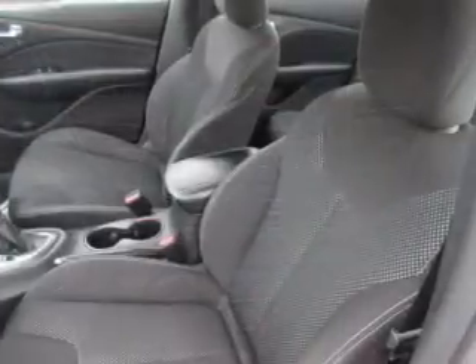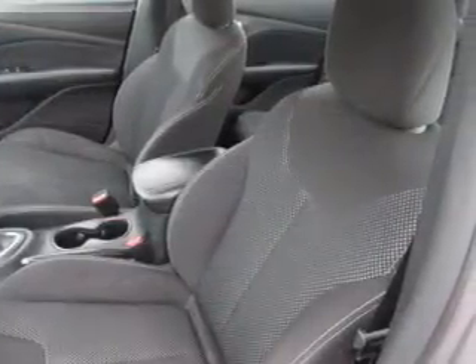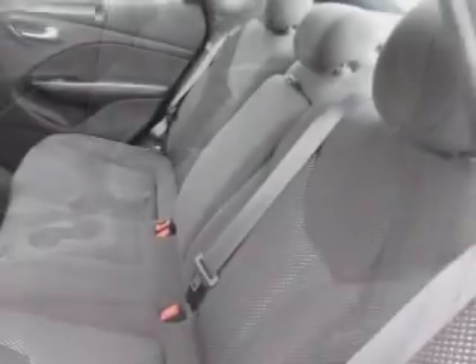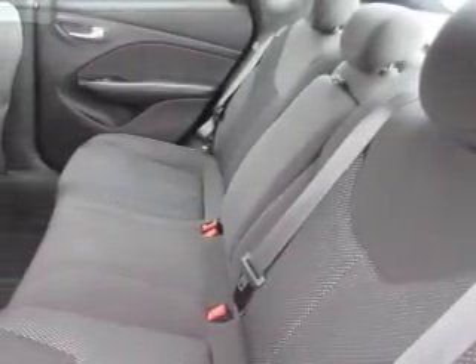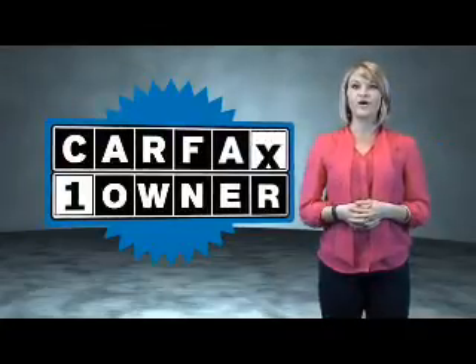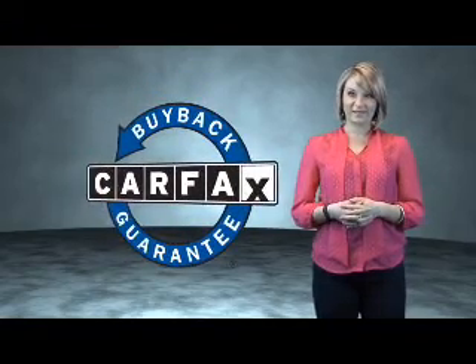Rest easy knowing this vehicle comes with a Carfax vehicle history report from Carfax, the most trusted provider of vehicle history information. Let us put you in the driver's seat today. Call or click to contact us. This is a Carfax one-owner vehicle, which qualifies for the Carfax buyback guarantee.